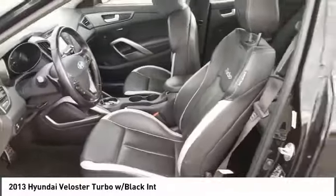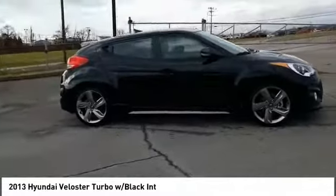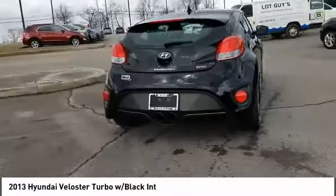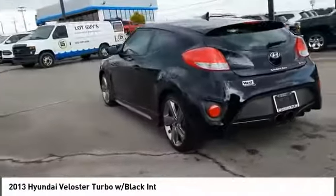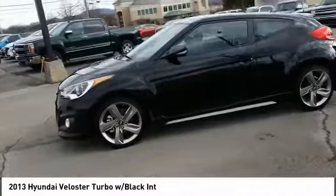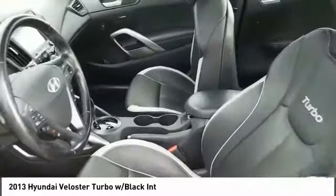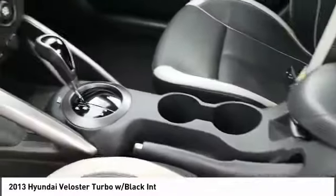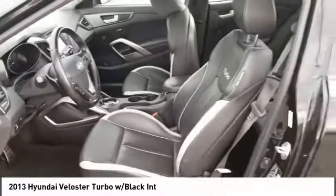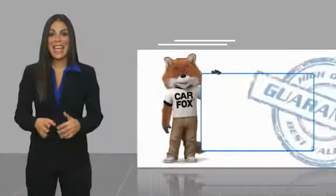If you like it online, you'll love it in your driveway. Take it for a spin today. For more information, visit www.wilster.com.